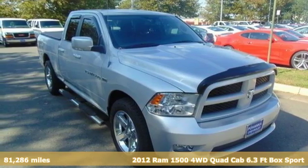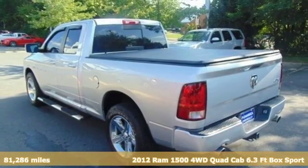It's a 2012 Ram 1500. Ram works hard, plays harder.